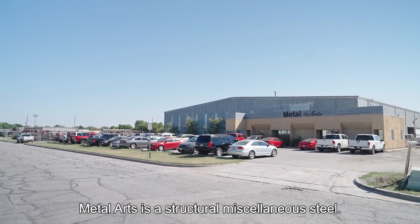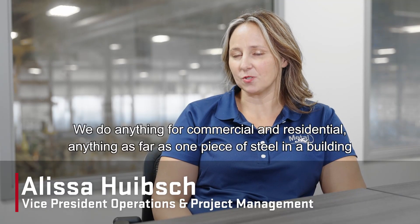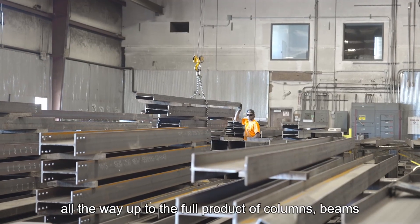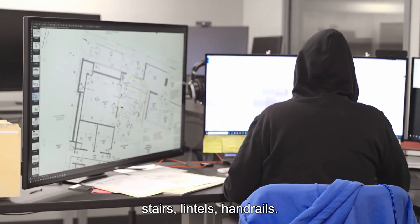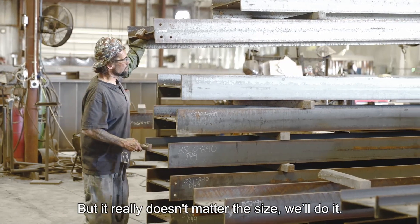Metal Arts is a structural miscellaneous steel company. We do anything for commercial and residential — anything from one piece of steel in a building all the way up to the full product of columns, beams, stairs, lintels, and handrails. But it really doesn't matter the size — we'll do it.